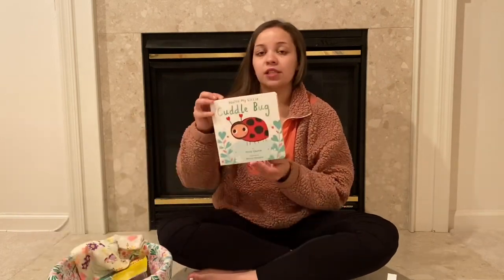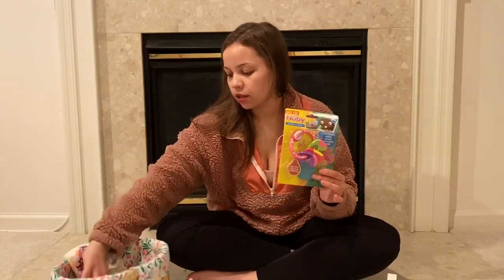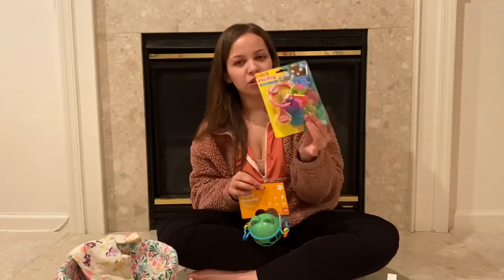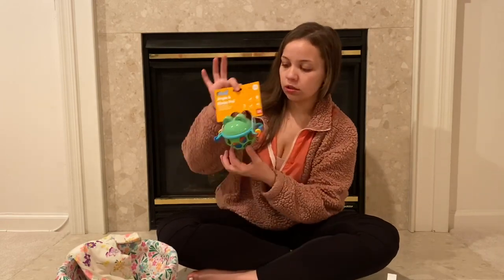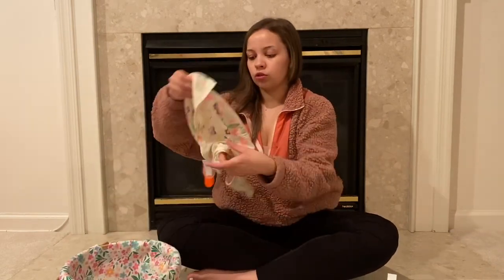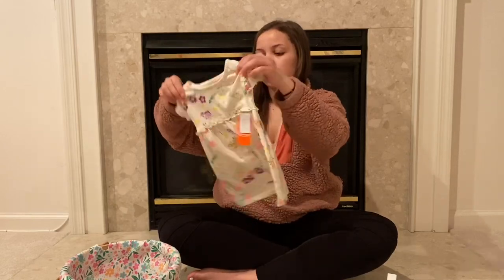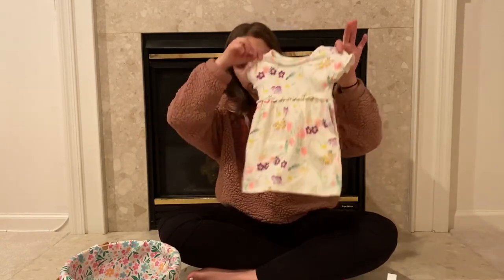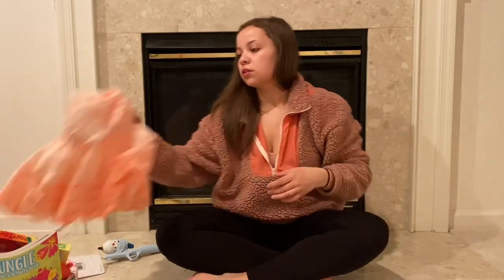I got this book for her, and then I found these things at Walmart today — this little teething ring, because she has like four teeth popping through on the top, so this will really help her. And then just this little frog ball; she loves balls, she'll love that. I also found this little dress at Walmart — Walmart sometimes has some hits — it's so cute. So that is her basket.